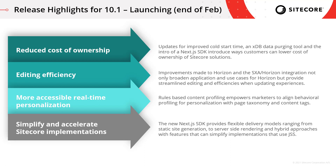We have Sitecore AI Auto Personalization Standard, which we're introducing — I'll have more information on that in a couple of slides. Then there's rules-based content profiling, which allows marketers to more efficiently tag content for behavioral profiling and real-time personalization, aligning behavioral profiling for personalization with page taxonomy and content tags, and really streamlining that process. Lastly, the Next.js SDK simplifies and accelerates Sitecore implementations, providing flexible delivery models ranging from static site generation to server-side rendering and hybrid approaches.